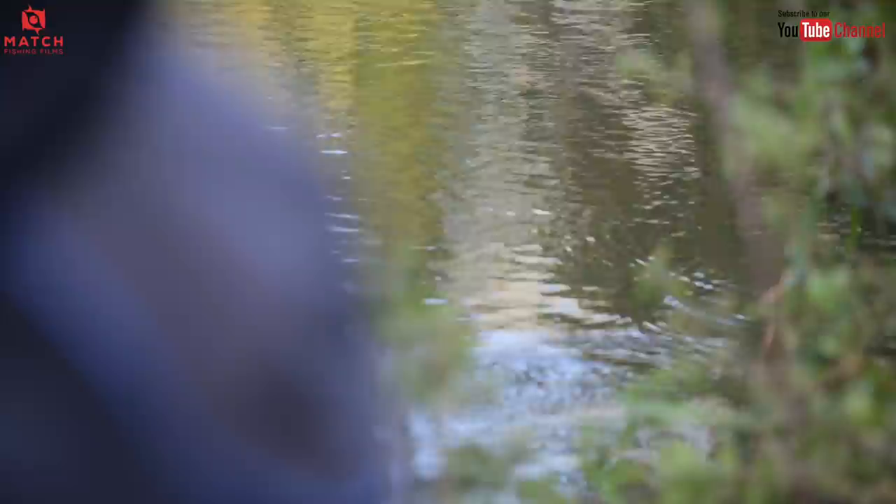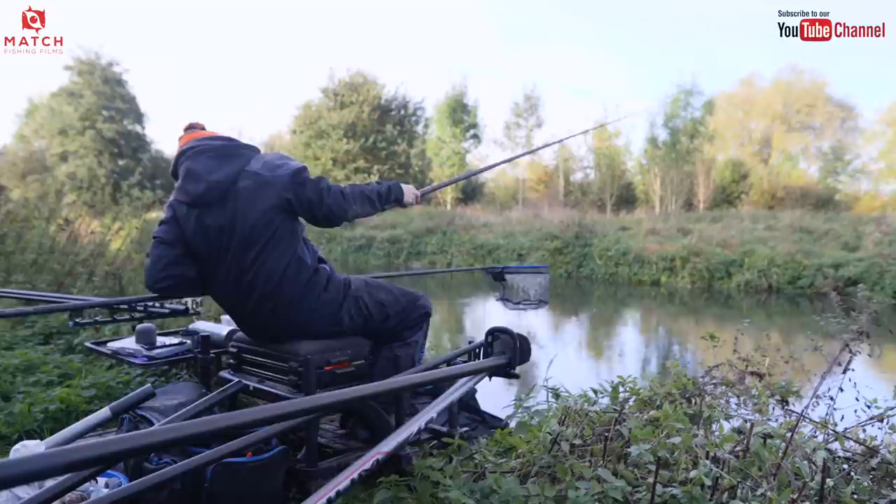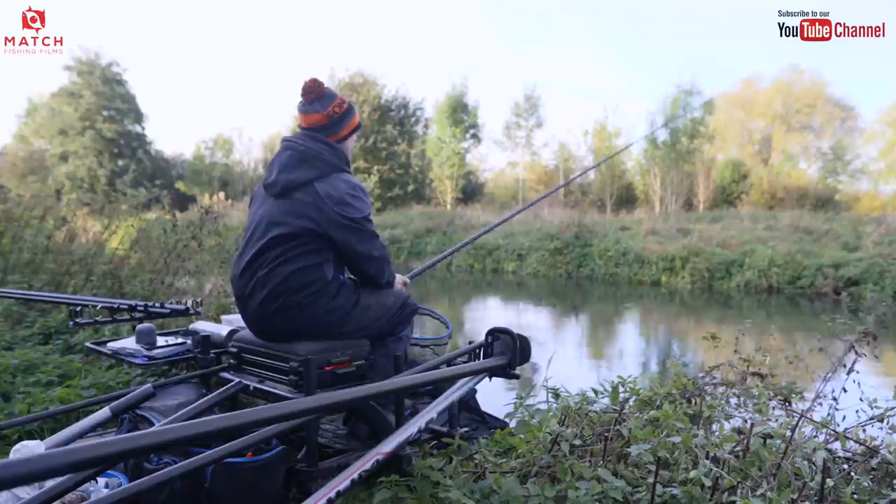Oh, an indication there. A tiny perch - he's not going to break any records, that one. Still, nice to get bites. I actually think there might be some fish in here today. Pretty nice little start. I've had some bites anyway.